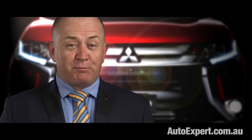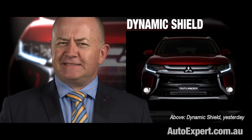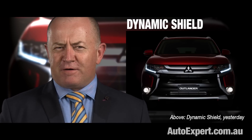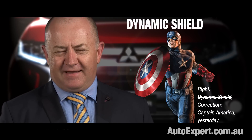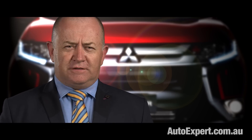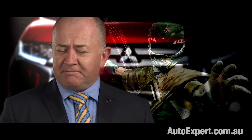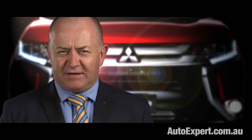Ladies and gentlemen, up the pointy end, I give you Dynamic Shield. This is not a joke — at least, it's not meant to be. Dynamic Shield. It's like the Marvel superhero who never really got out of the blocks — thanks for the suggestion, but we're still going with Captain America. It's better than Mazda's Soul of Motion or Hyundai's Fluidic Sculpture. I wonder how you say 'face of Power Ranger' in Japanese, or 'mouth of guppy.'